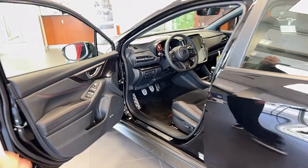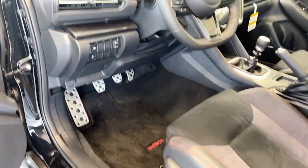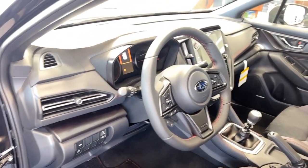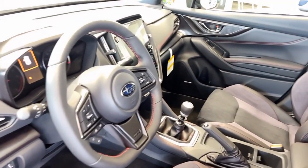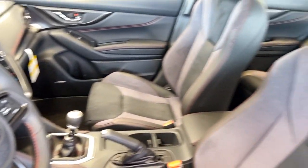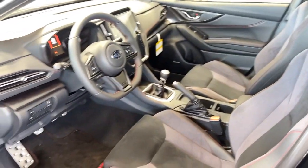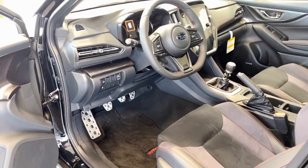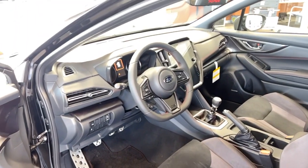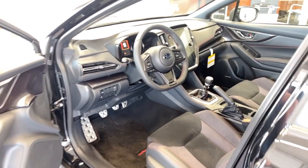Going inside, you see the complete redesign on the interior — they really knocked it out of the park. From the air vents to the seats, to the steering wheel, to the 11.6 inch touchscreen on this vehicle, it's been a big change. One thing you obviously can't see or feel in the video is the change in the sound deadening, as the previous one was pretty loud from the exhaust and road noise that made it hard to even hear the stereo.